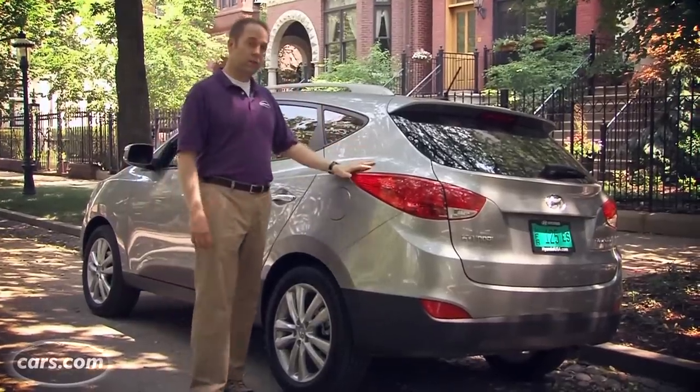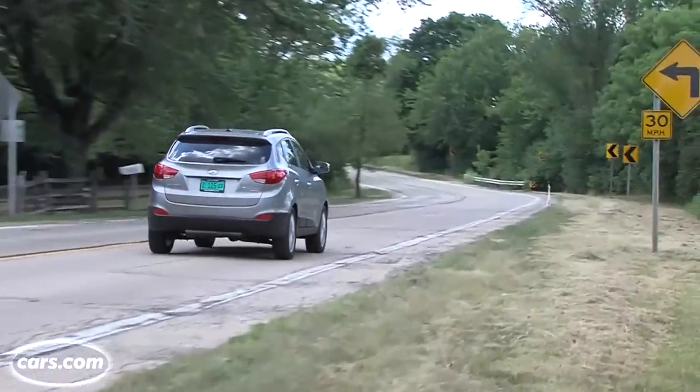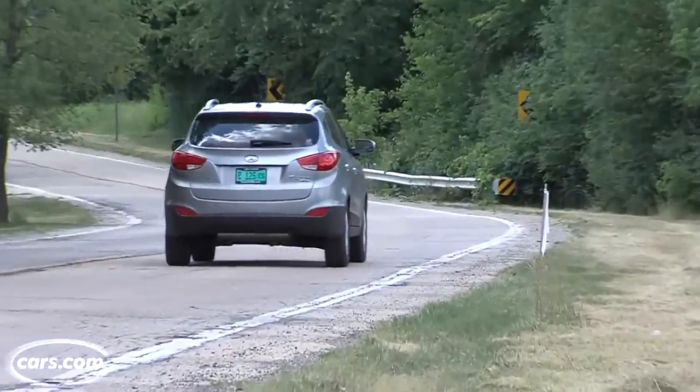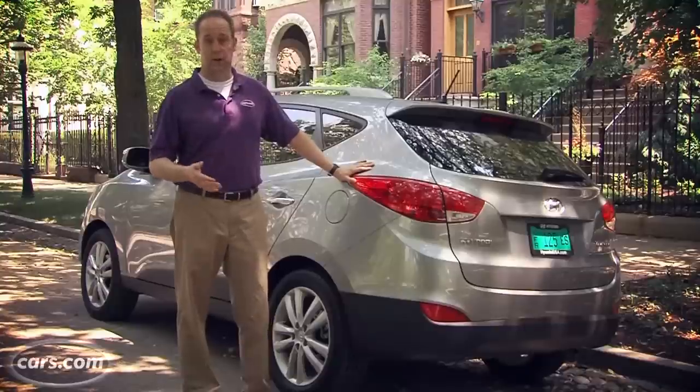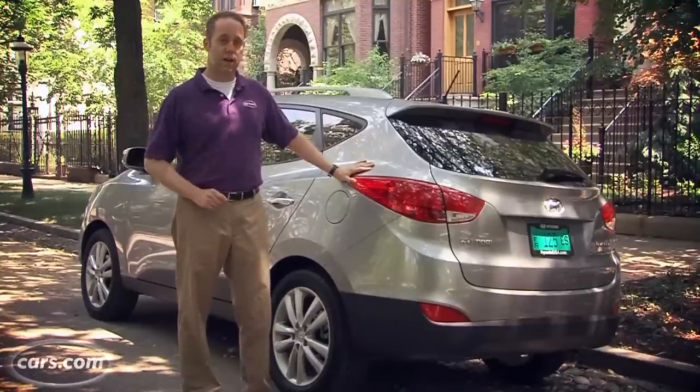Overall, I think the Tucson looks great, but I worry that its small size and stiff ride are going to hurt it compared to others in the same category. If you want to learn more about the Tucson and compare it to other small SUVs, be sure to visit us at Cars.com.